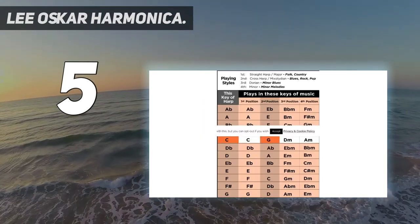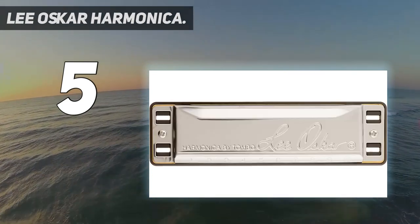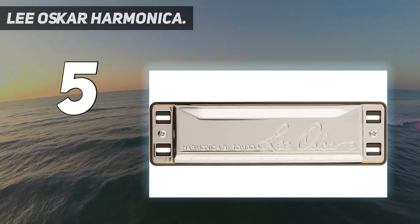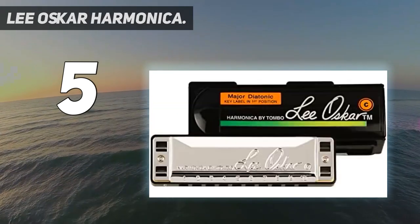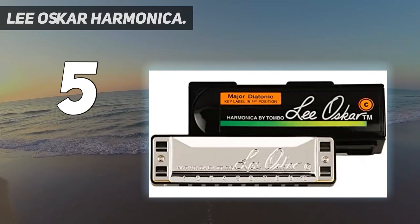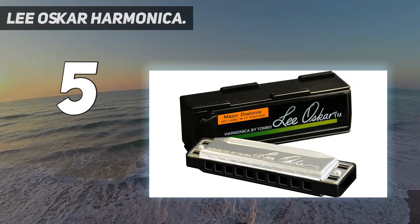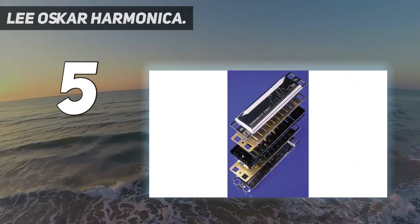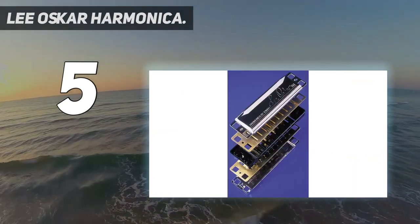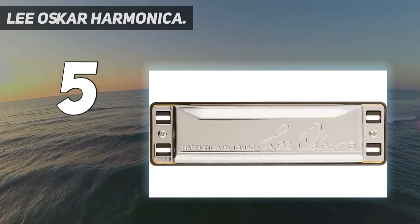Well suited for blues, rock, country, folk, and jazz. They're more airtight, easier to bend, and better sounding than many harps. The blues/rock harmonica features a plastic comb with large holes for easier playing, airtight design, responsive reeds, and louder sound. Replaceable reed plates at half the cost. Orange label, major diatonic 1910 SC.